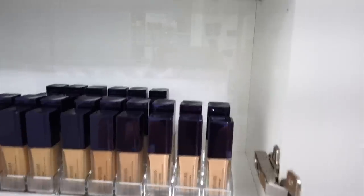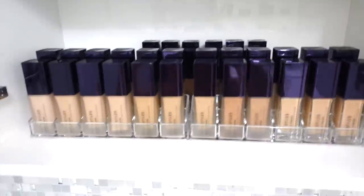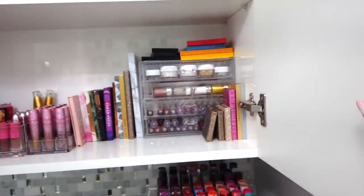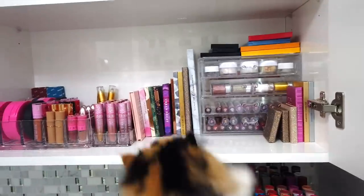When I heard they were discontinuing the Fiona Styles foundation, I was like oh hell no, and I went crazy and bought a lot — a lot a lot. So then in this cabinet over here I have a lot of my collab products.